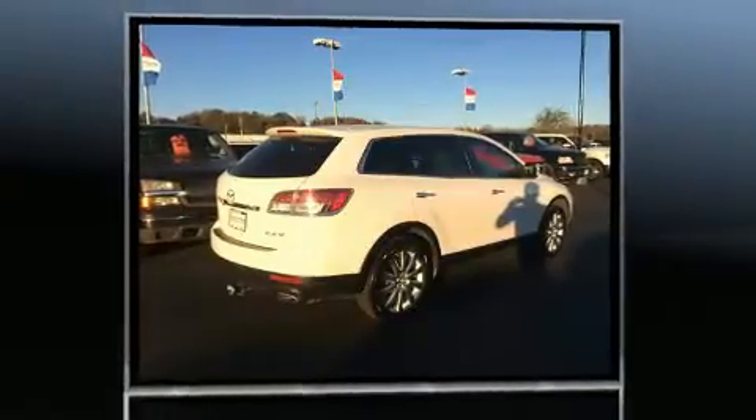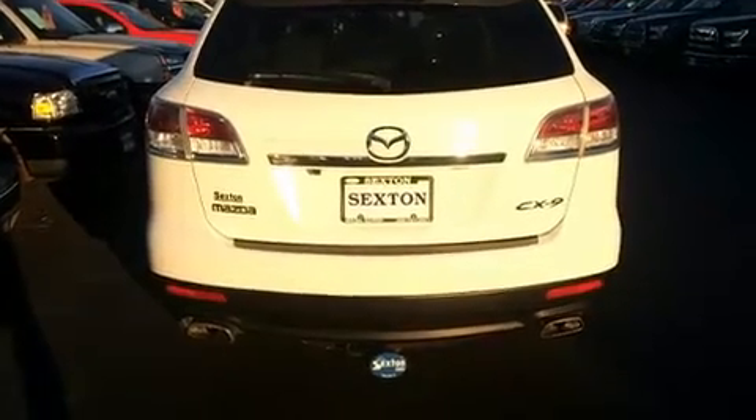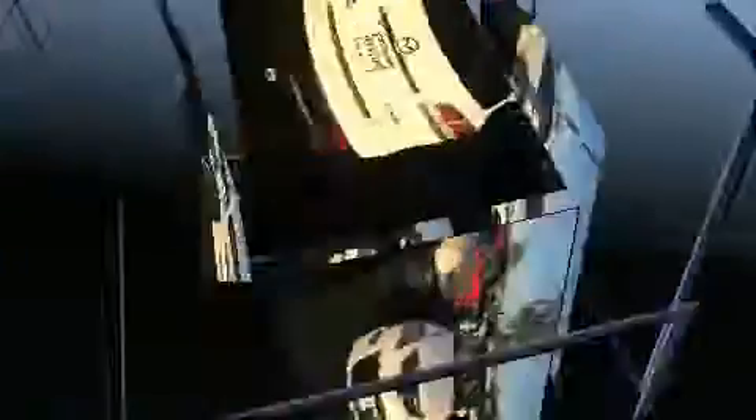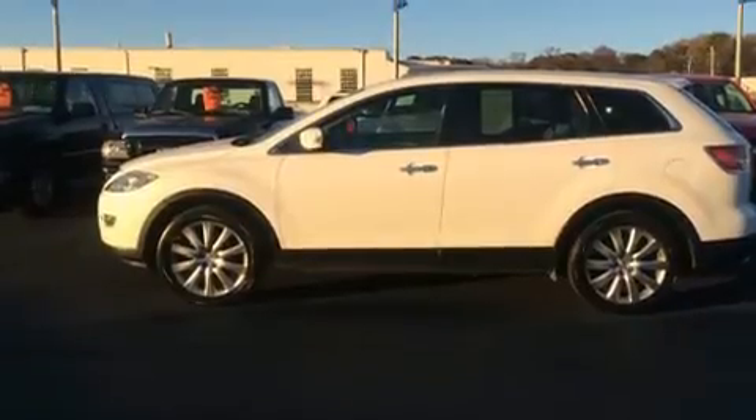Mazda infused the interior with top-shelf amenities such as a tachometer, a power seat, heated seats, turn signal indicator mirrors, and seat memory. Features such as automatic climate control and leather upholstery prove that economical transportation does not need to be sparsely equipped.